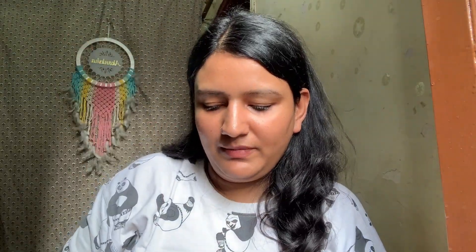Moving on to the next top. This is a top by Femina Intuition, and it's a very pretty olive green color. The color is really pleasing to the eyes. This is by the brand Fame Forever and it's a fully plain top.